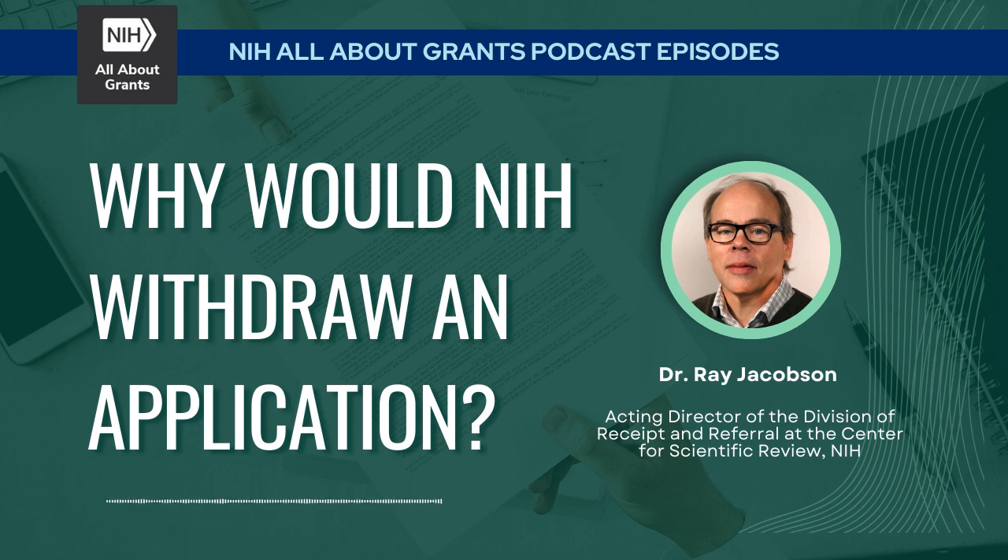Thank you very much, Ray. This has been great to learn more about why NIH might withdraw a submitted application. To reiterate: contact your DRR — Division of Receipt and Referral — staff listed on that letter, or any program staff, to help answer these sorts of questions if you find yourself in a similar situation. This has been David Kosub with NIH's All About Grants.